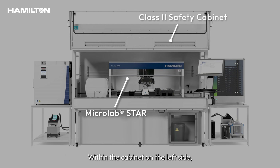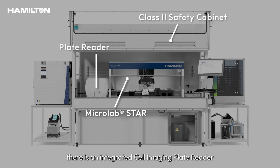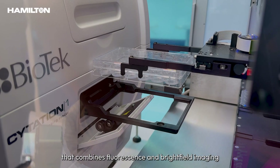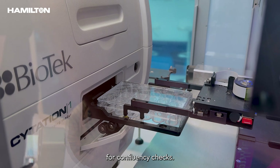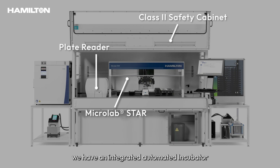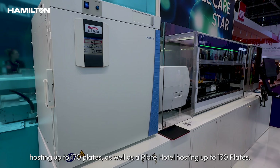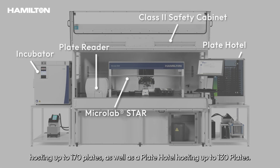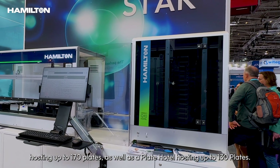Within the cabinet on the left side there is an integrated cell imaging plate reader that combines fluorescence and brightfield imaging for confluency checks. Moreover, on the sides of the safety cabinet we have an integrated automated incubator hosting up to 170 plates as well as a plate hotel hosting up to 130 plates.